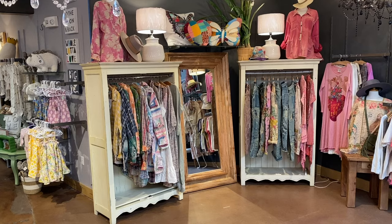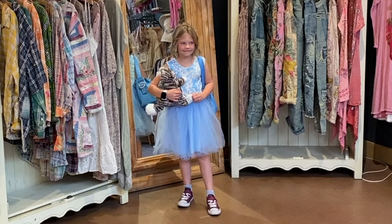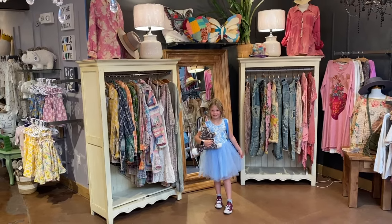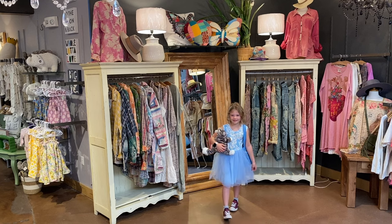Here comes Emmy — our favorite kindergartner and Leah's youngest daughter. She has this cute little tutu in the color Blooming in Blue. Come down and see our entire collection and dress your little cuties. These go up to size eight. Thanks, Emmy. You look adorable.